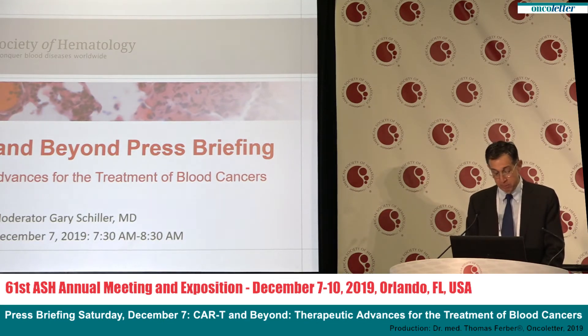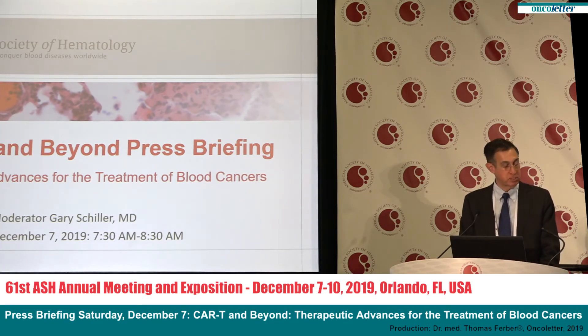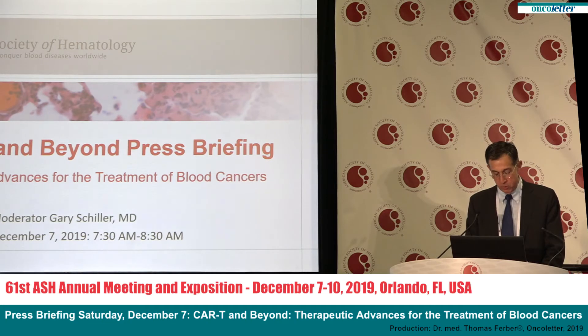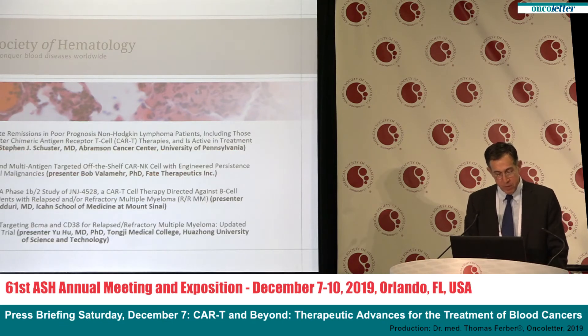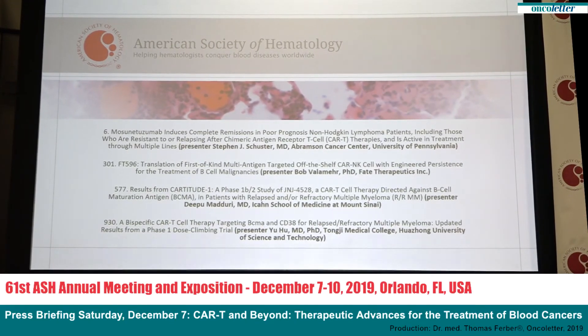Dr. Steven Schuster of Abramson Cancer Center at the University of Pennsylvania will present results of a study finding that an investigational drug called Mosunetuzumab induced complete responses and durable remissions in patients with B-cell non-Hodgkin's lymphoma whose disease had returned or failed to respond to a median of three prior therapies. Among patients whose lymphoma progressed with CAR-T-cell treatment, 22 percent had complete remissions when treated with Mosunetuzumab. Additional details are in abstract number 6.